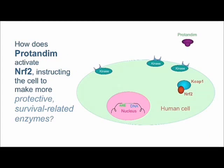Here is how Protandim works, really in one single slide. This big blue oval represents any one of the several trillion cells in your body, and in the upper right you see that little purple item labeled Protandim. That's one of the five active ingredients in Protandim, and every cell in your body, if you take Protandim, will be bathed in those molecules that make up Protandim.